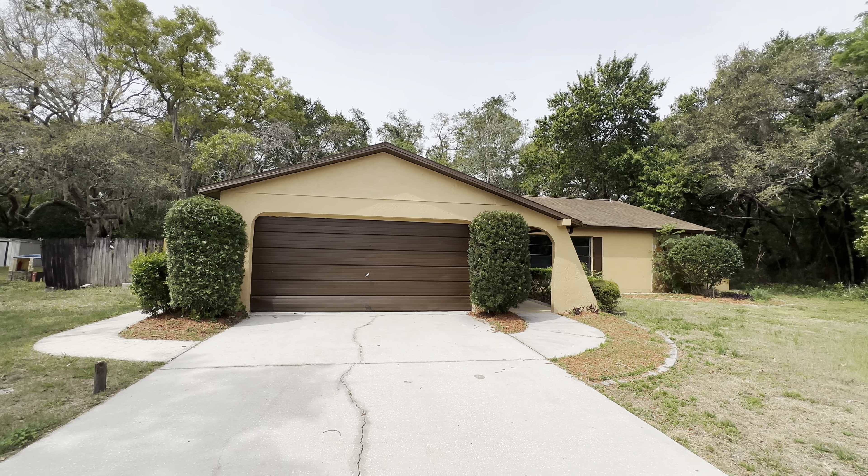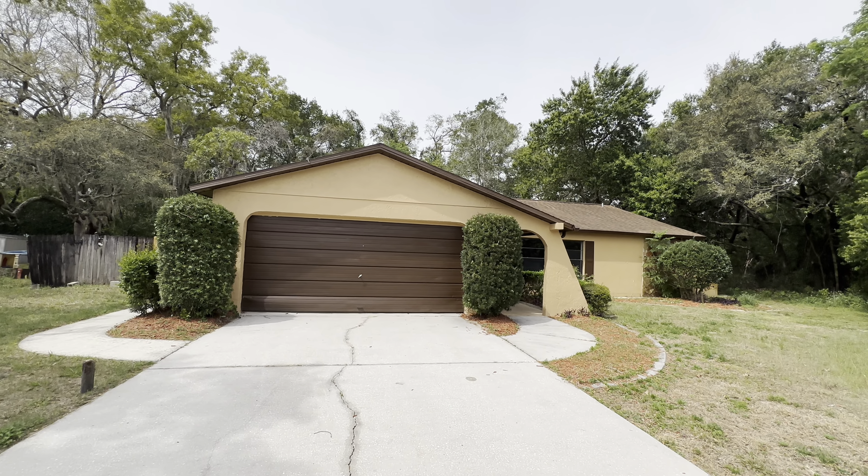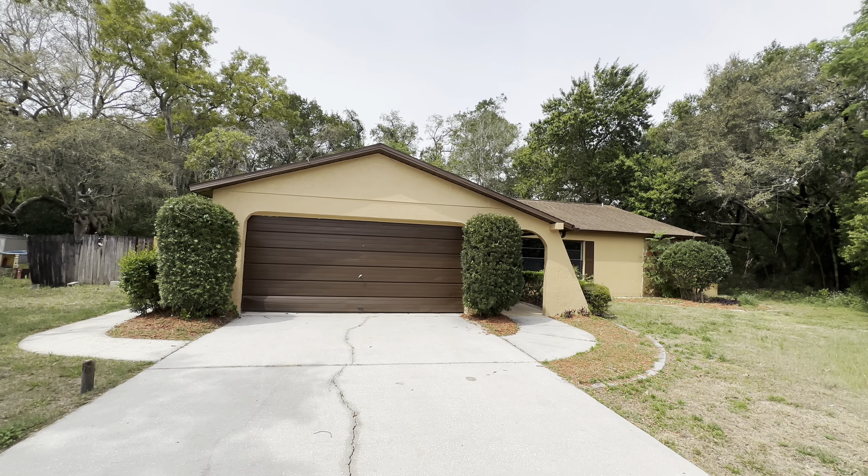Today I am out in Hernando County in Spring Hill, bringing you this tour of a pool home that is right around $300,000. You just don't find many pool homes in this price range, especially anywhere near Tampa — you have to go all the way up to Hernando County. Let's start this tour.